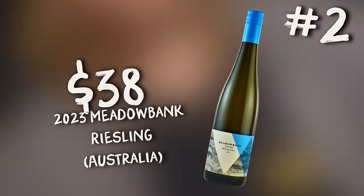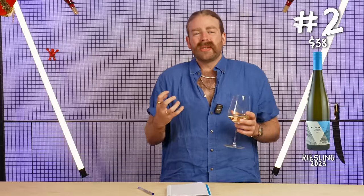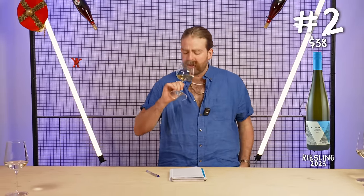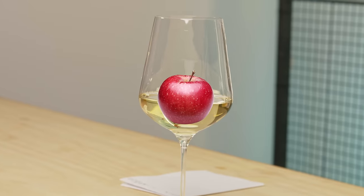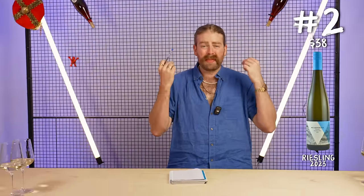Wine number two. A little bit more color to this one — kind of golden, really interesting. I don't know if that indicates oak or skin contact or age. Still in that citrus world of Riesling, this does have a little bit more. The other one makes everything tighten up like fresh lemon juice; this isn't making me do that quite as much, which I'm here for. I really love this orchard fruit kind of character going on here. Really, really cool — I actually really like this one.